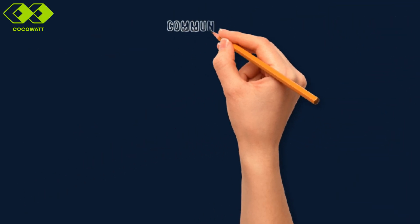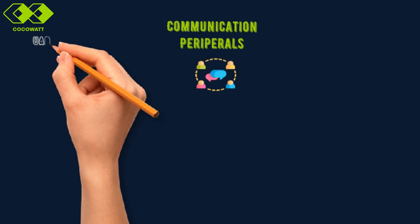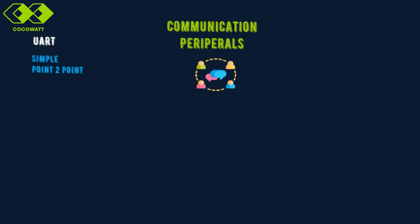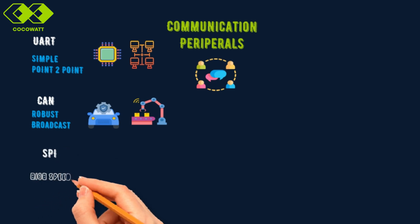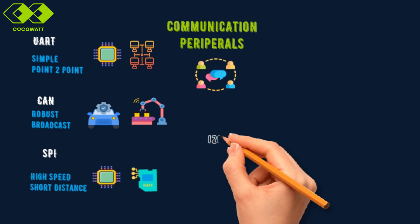Let's dive into another essential peripheral of microcontrollers: communication interfaces. These are the lifelines of microcontrollers, enabling them to share data with other devices efficiently and reliably. First, we have UART, or Universal Asynchronous Receiver Transmitter — it's perfect for simple, point-to-point communication, such as connecting a microcontroller to your PC for debugging or data transfer. Next is CAN, or Controller Area Network, a robust protocol widely used in automotive and industrial applications — a great example is using CAN to control airbag systems in cars. Then there's SPI, the Serial Peripheral Interface, ideal for high-speed, short-distance communication, such as interfacing a microcontroller with an SD card.